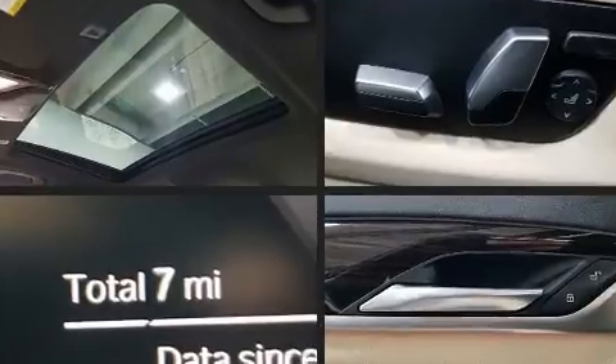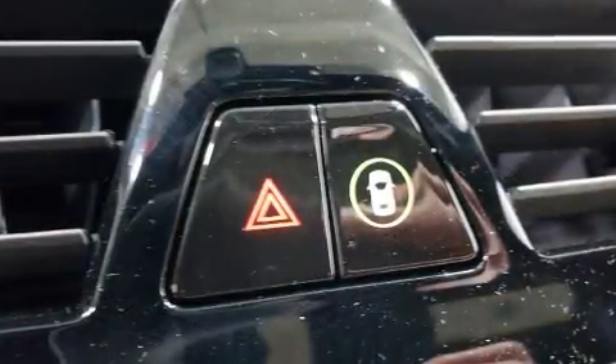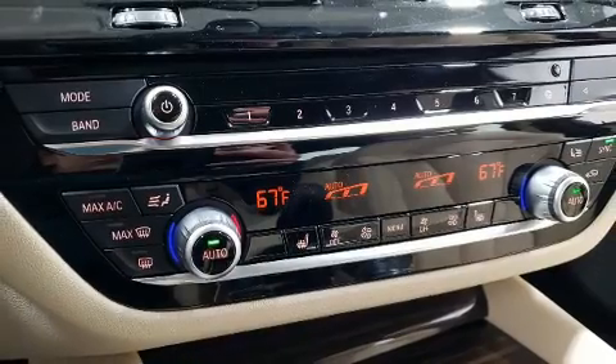BMW prioritized practicality, efficiency, and style by including a built-in garage door transmitter, automatic temperature control, power moonroof, power door mirrors and heated door mirrors, and power front seats.